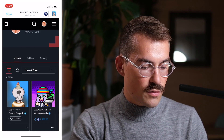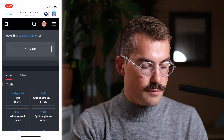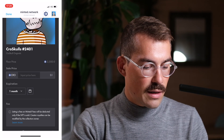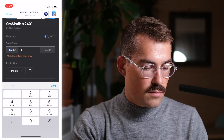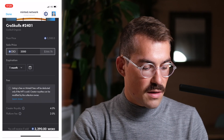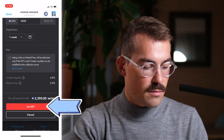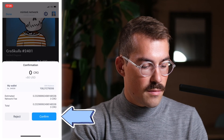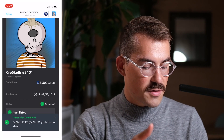I would like to list my Crow Skull in order to receive offers on it and potentially sell it. I click on my NFT, scroll a little bit, and click on list NFT. Now I can list my NFT for sale. I see that the floor price is $3,500, so I'm going to list it for the same price. I will set the expiration to one week and click on list NFT. I confirm and sign the message. And my Crow Skull has been listed.